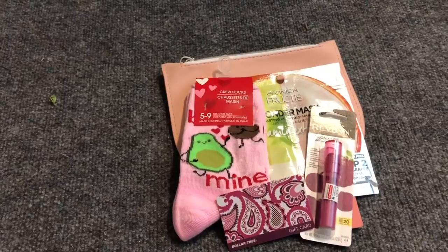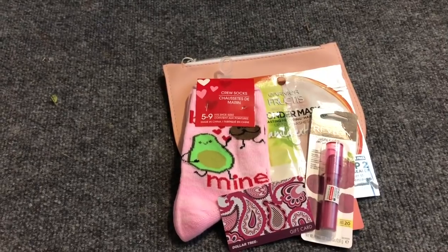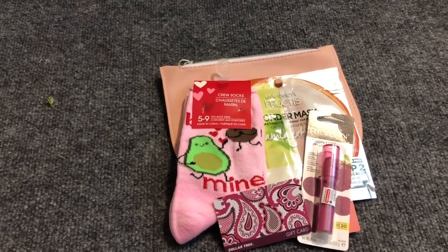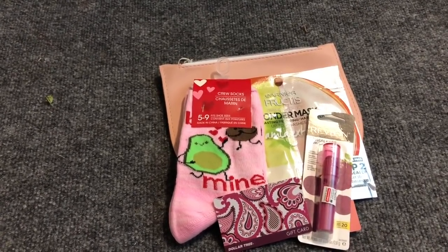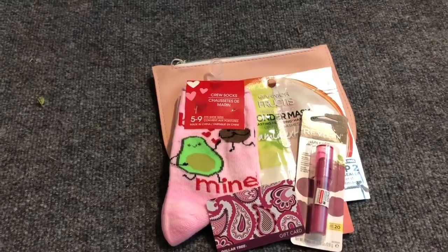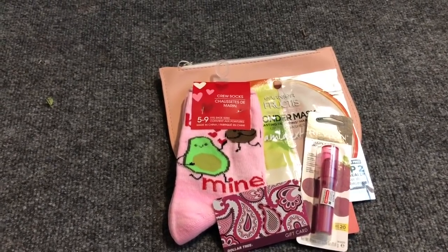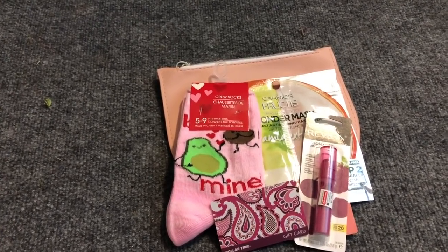I will be announcing the winner on my Dollar Tree haul next Wednesday. I won't have a walkthrough next Wednesday but I will have a haul because I've been going to Dollar Tree to gather stuff for the prom project. The rules are also written in the description box — must be subscribed, like the video, have a Dollar Tree near you. I wish you all the very best of luck! Thank you so much for watching, and if you like this video please like and subscribe so you never miss an episode. Bye!